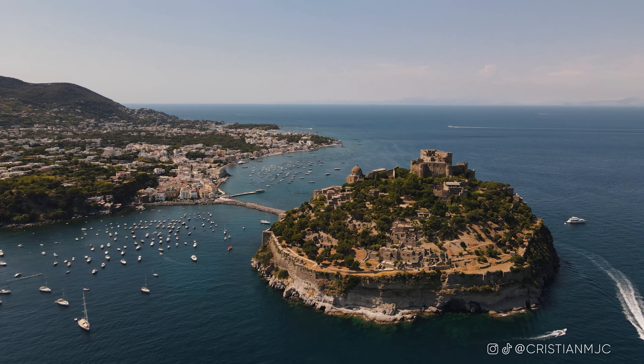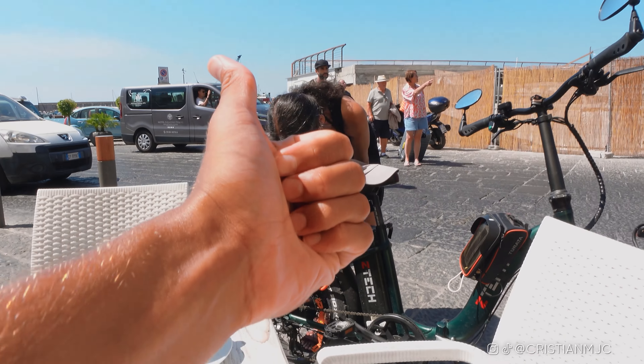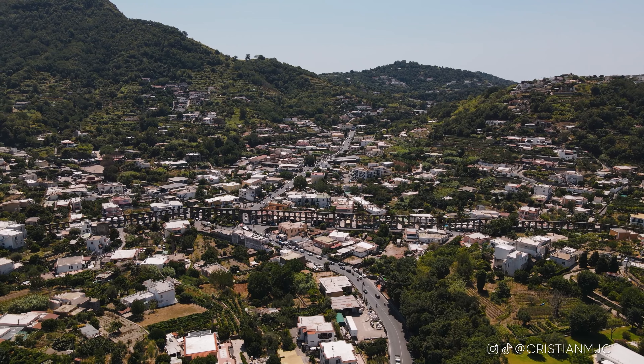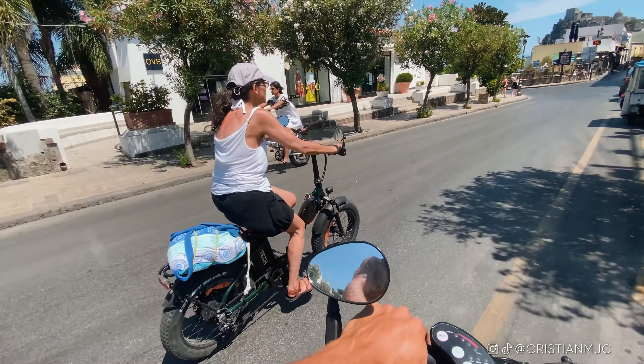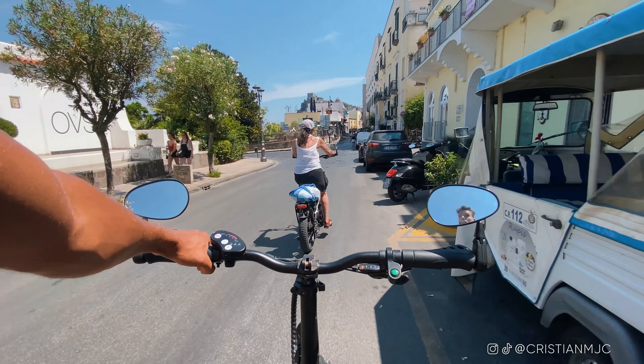A lot of people suggest getting around on a Vespa or scooter, but for those who want a safer option, the electric bicycle is a great idea. You can hire them from many shops scattered all over the island — just ask hotel staff. We hired from our hotel at around 30 euros per person per day, including a lock. Ischia does have a good bus system at about €1.50 per journey, but personally I can't put a value on the comfort and freedom of having my own bike.